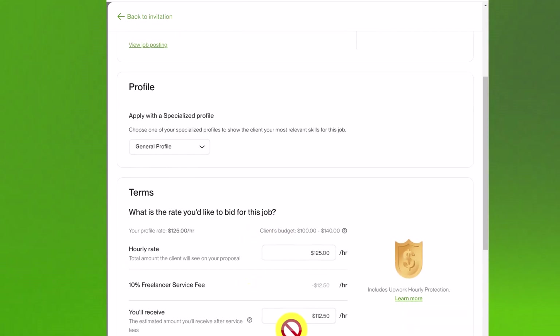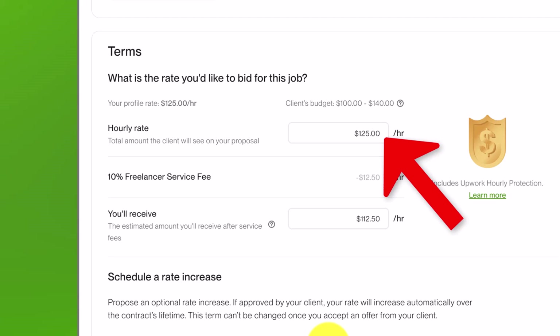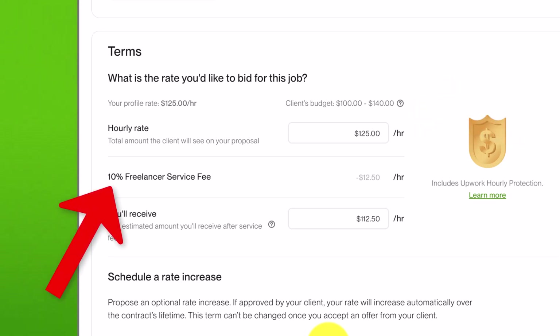Now scroll down to 'Terms.' This will vary depending on whether it's a fixed price or an hourly rate job. For a fixed price job, put the total amount you will charge for completing the entire job. For an hourly rate job, put how much you will charge per hour — you'll also need to track your hours using Upwork's time tracker app. Put in your preferred rate and you can see the client's budget as well. Note that Upwork will take 10% as a freelancer service fee, so you will receive 90% of your rate.